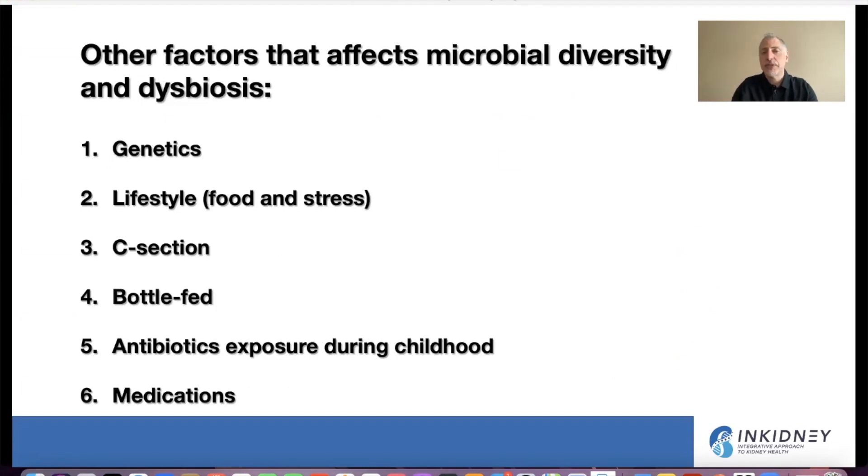Other factors also affect microbial diversity and can be associated with dysbiosis. These include genetics, lifestyle, and even stress, which has been associated with dysbiosis. If you were born by C-section instead of natural birth, you can also be at risk for dysbiosis. Bottle-fed children, compared to those who were breastfed, are at risk for dysbiosis. Heavy antibiotic exposure as a child can also lead to dysbiosis, as can many medications — for example, PPIs, the proton pump inhibitors used for gastric reflux.